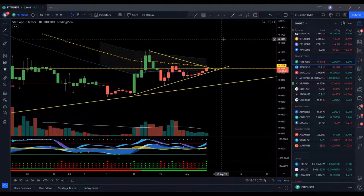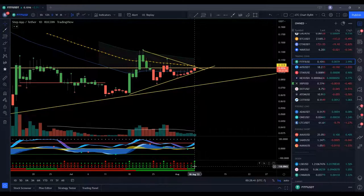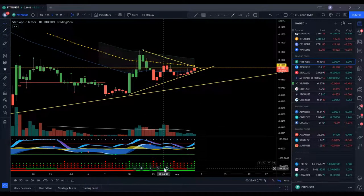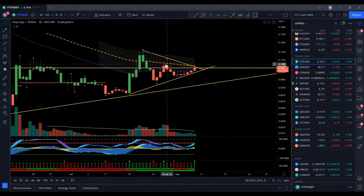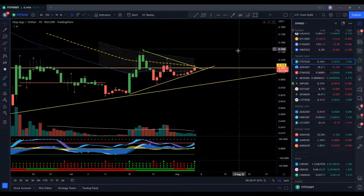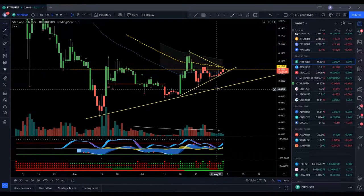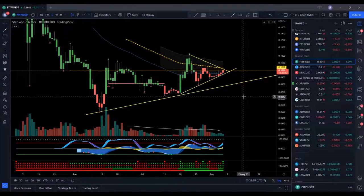Looking pretty good there. We do have a green dot down here on the trend meter. Last time we got a full green dot — all the green — and a green dot on the Bu Manchu, we ended up going up quite a bit, about 50%. And it looks like we might be doing possibly a 100% move here real soon.